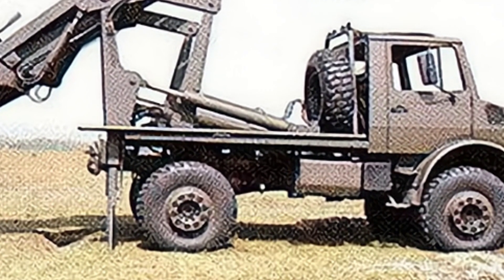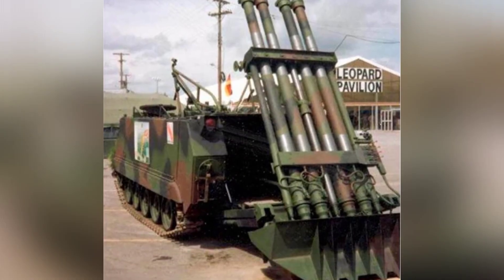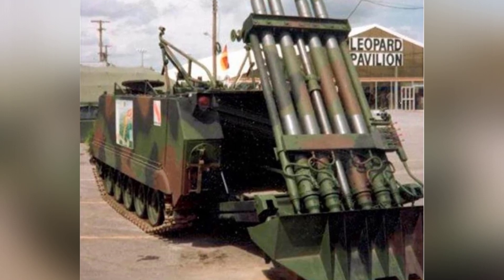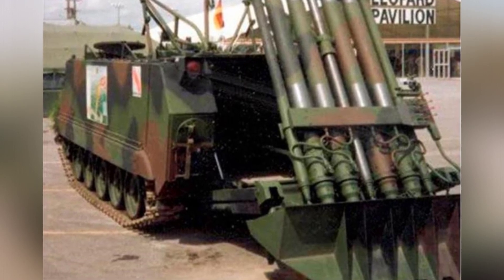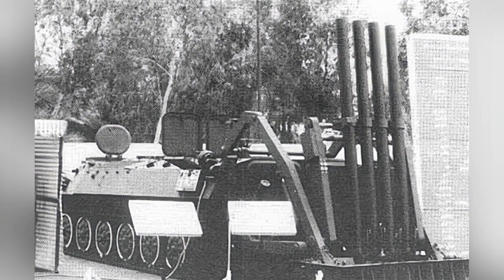Initially, they built the platform on the Unimog U1700L truck to create a wheeled self-propelled mortar. Like some other open self-propelled mortars, the SM-4 system is actually an additional accessory. Four 120mm mortars are installed side by side on a platform that can be flipped by hydraulic equipment.